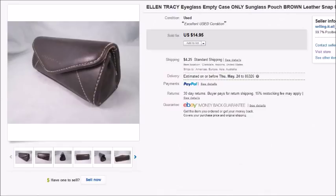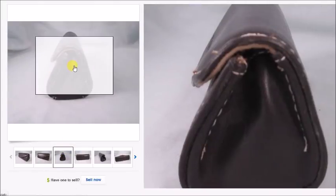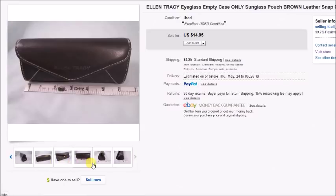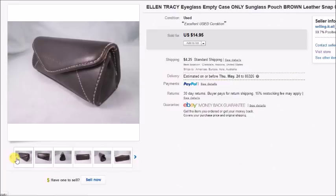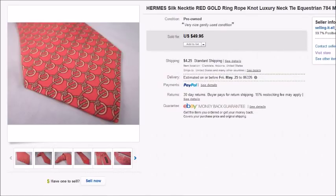Here's an Ellen Tracy triangular pouch I sold for $14.95. If you ever see these little Ellen Tracy triangular pouches, grab them — they sell really fast. It's a sought-after vintage pouch they don't make anymore. I posted it and it sold the same day, and someone even messaged me afterward asking if I had more. My profit was $12.32 — I probably could have got more if I'd known how popular they were.